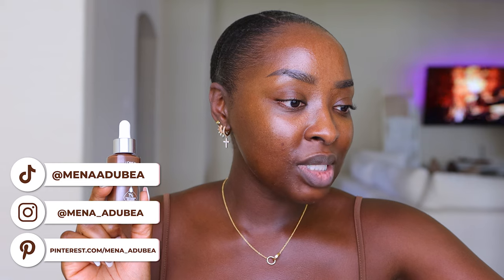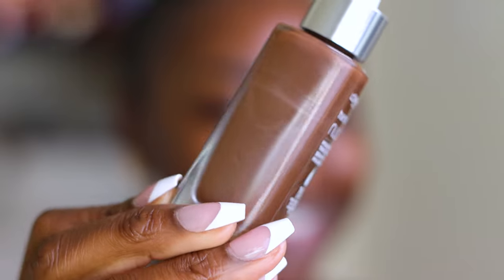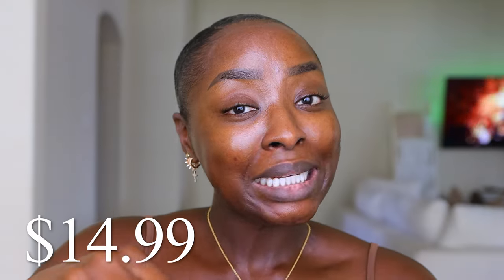It says here it's also good for acne-prone skin. It's supposed to leave the skin smoother, more hydrated, and give lightweight coverage. It's supposed to illuminate, which I do believe because it has some bronzer in it — this silver bronzer. It's a makeup and skincare hybrid, a tinted serum, and it's $14.99. I've already got my skincare on and my SPF. I'm not going to prime my face. I just want to put this on and see what happens. Let's see how much coverage this gives.